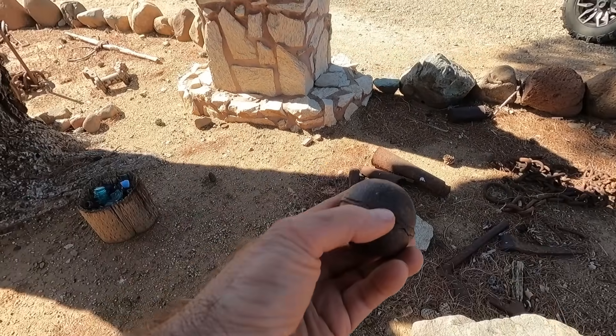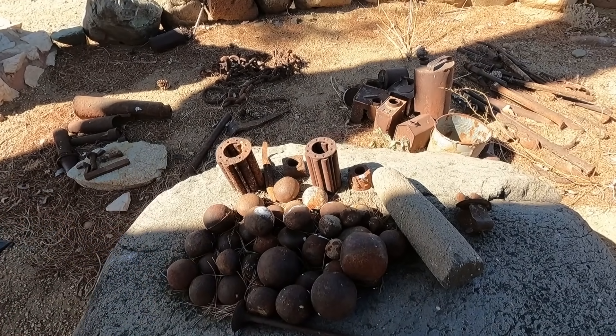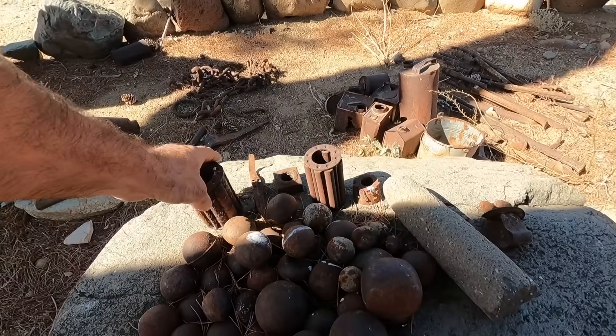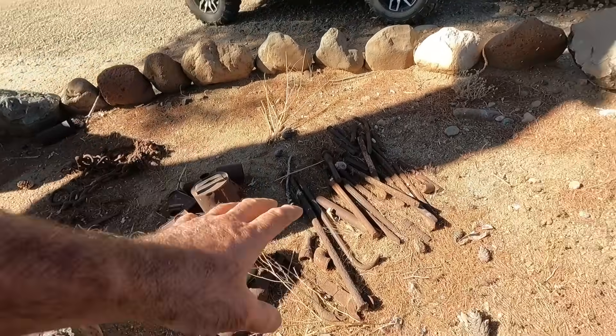If you ever see a cannonball that has a mold seam like that, you know it's a crusher ball. We use these back east as well to break up limestone into gravel. They don't use them anymore, but they used to, and you can still find those. That's probably an Indian artifact right there.